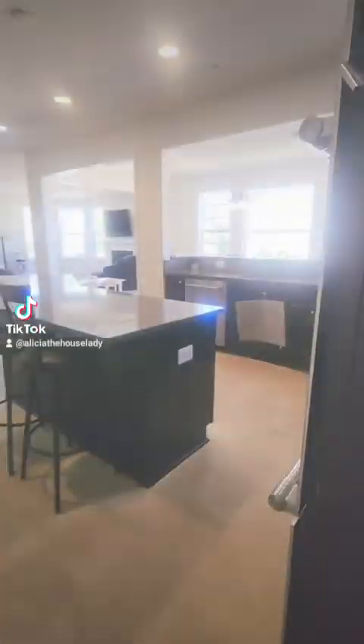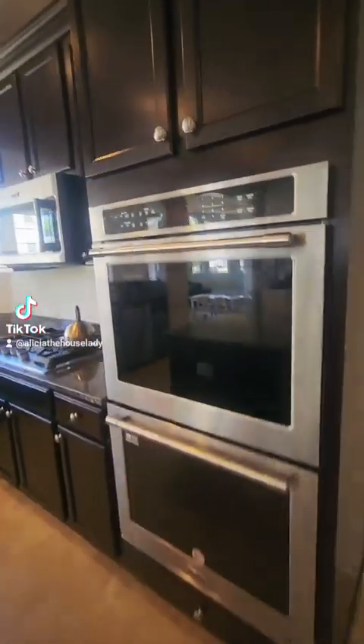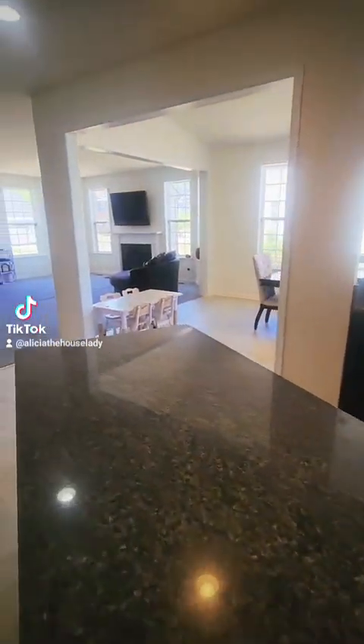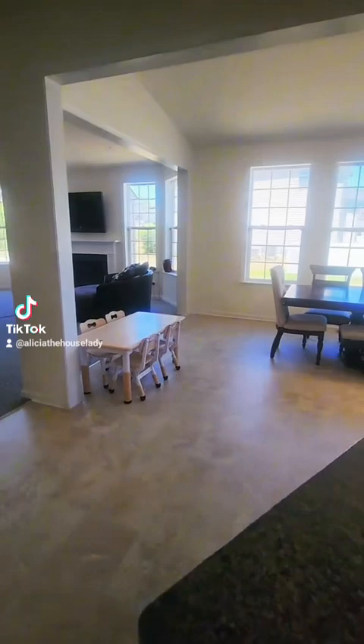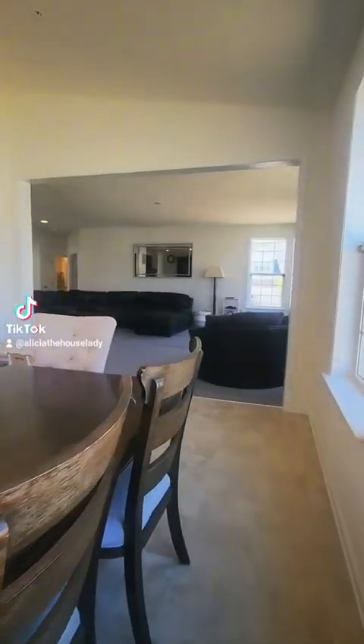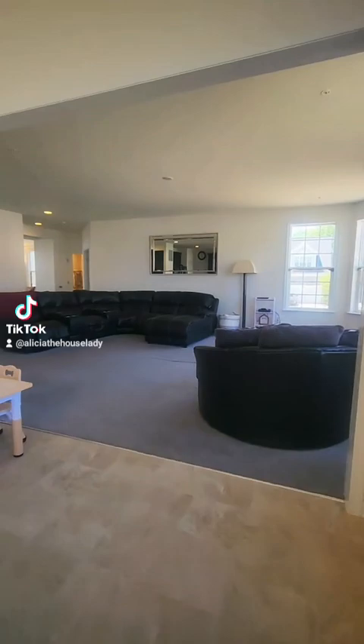The double wall oven unit, stainless steel appliances, 42-inch cabinets, granite countertops, oversized island — just look and imagine entertaining your family in this space. It is wonderful for a large family.